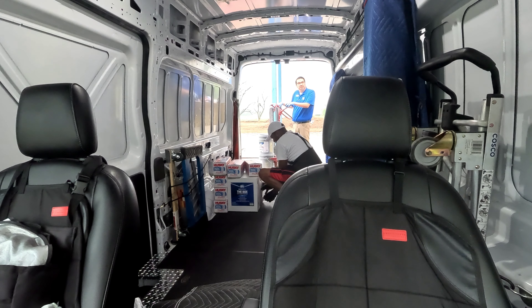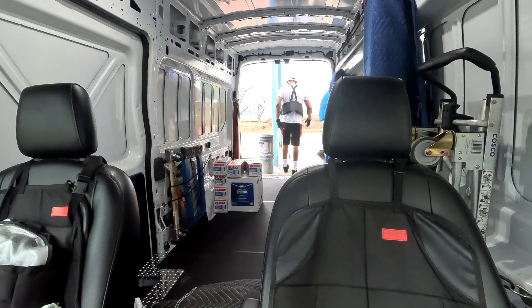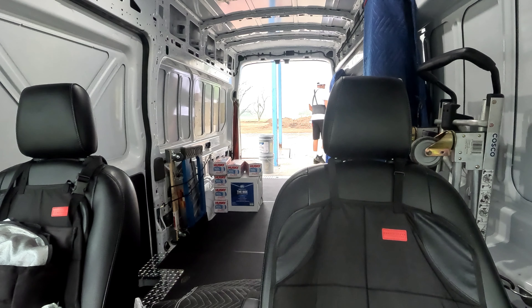Someone at the pickup asks about the van — 'Is this a Mercedes?' — No, it's a Ford Transit. 'That's nice, bro.' Yeah, it's an upgrade. I had a smaller one, got the big one now.